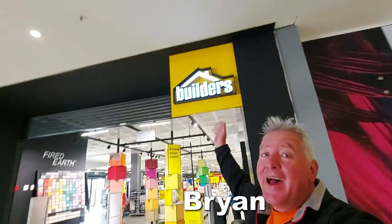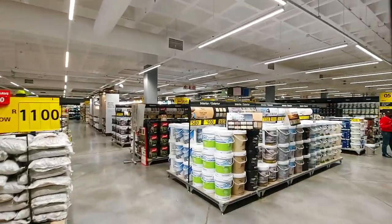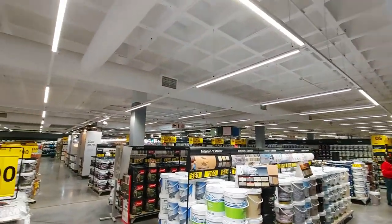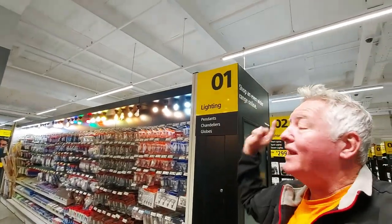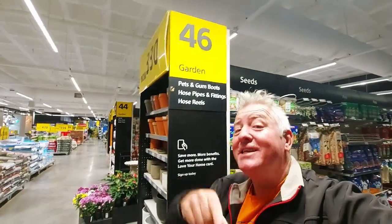Hi everyone, welcome to a Builders Warehouse in South Africa — very different from what you're used to in Mauritius. It is all self-service and it is huge. We're going to start at aisle one for lighting, but wait, this is aisle 46. Yeah, there are 46 aisles — let's go back to one.